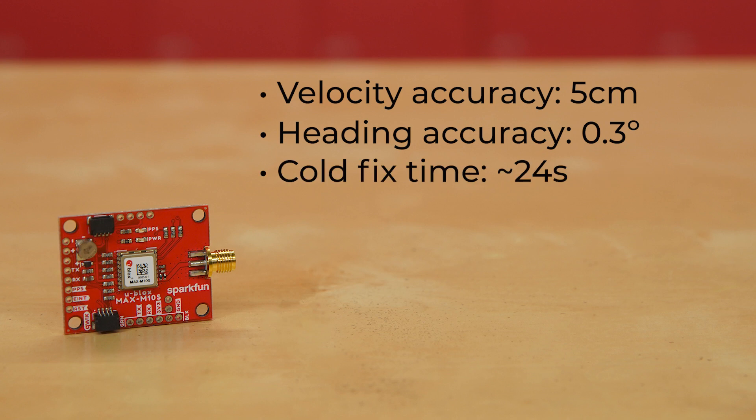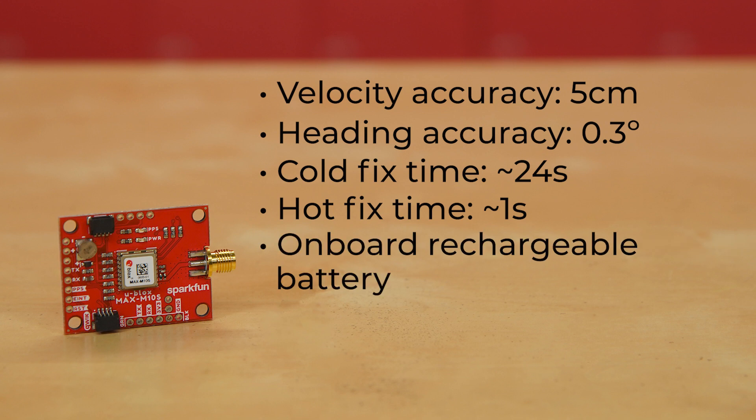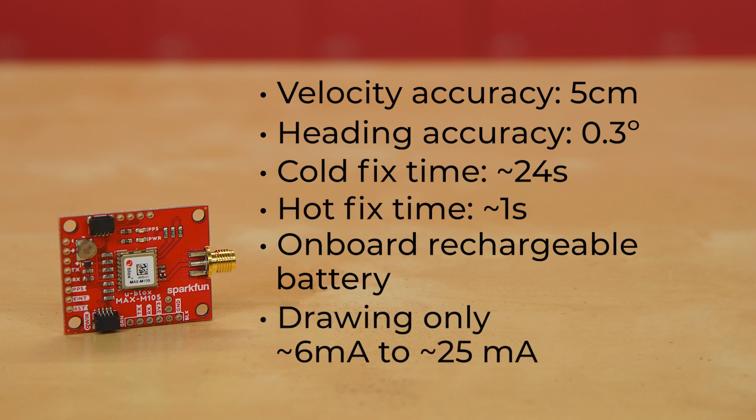It has a cold fix time of about 24 seconds, with a hot fix time of around 1 second. It also has an onboard rechargeable battery, which will allow for a hot fix most of the time, as well as keeping the real-time clock running. It's also extremely power conscious, drawing only around 6 milliamps to about 25 milliamps, depending on constellations and tracking state.